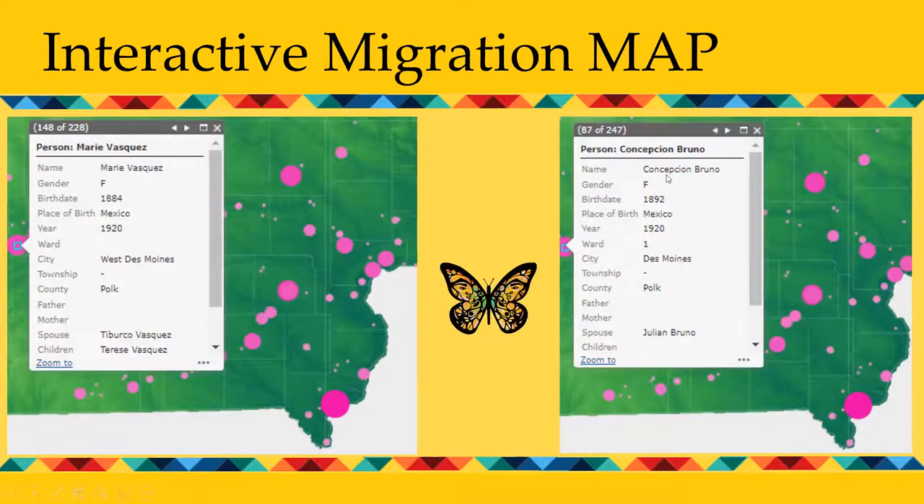Similarly, the census data shows that Concepcion Bruno was the 87th of 247 Mexican individuals born in Mexico who were living in Des Moines in 1920.